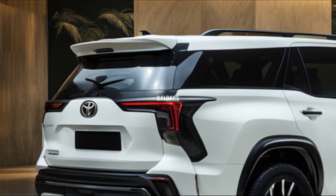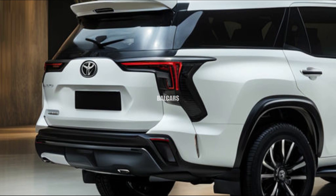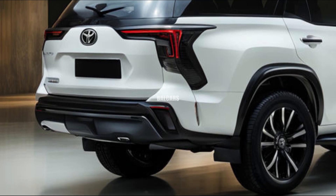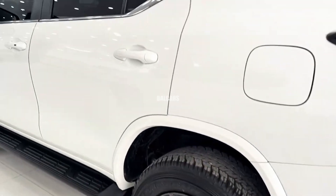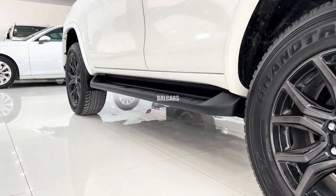The 2025 Fortuner Hybrid's interior combines plush comforts with cutting-edge technology, featuring a 12-inch infotainment touchscreen with Android Auto and Apple CarPlay connectivity.